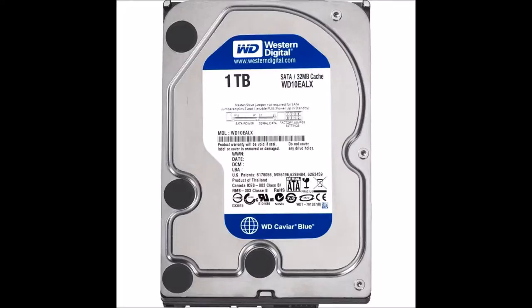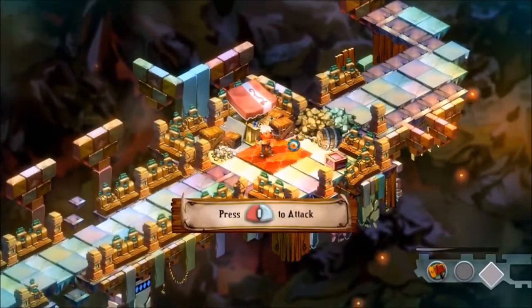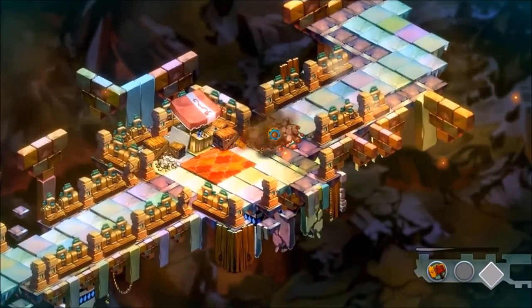Next we go with a Western Digital Caviar Blue 1 terabyte hard drive for storage. In this build we can't fit an SSD because there will be no money left to include one.